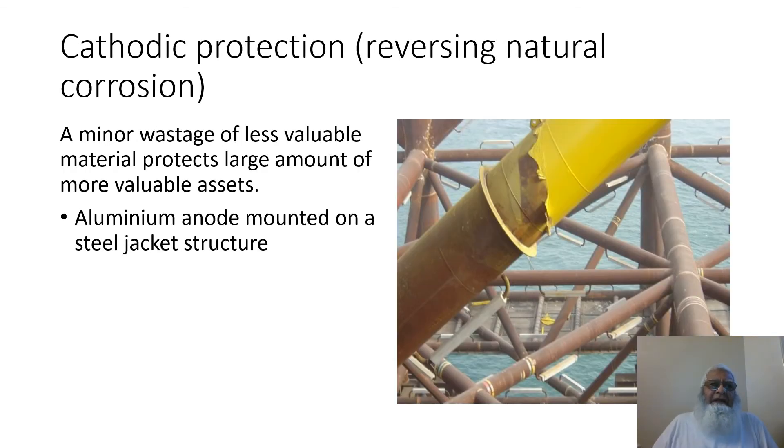This slide is on cathodic protection — reversing natural corrosion. A minor wastage of less valuable material protects large amounts of more valuable assets, like the one shown on the right side, where an aluminium anode is mounted on a steel jacket structure to protect it from seawater corrosion.